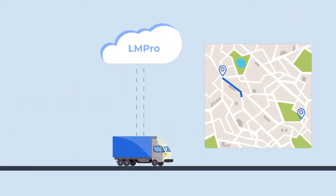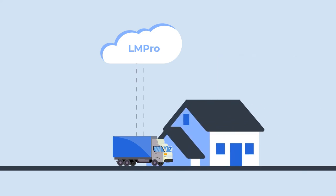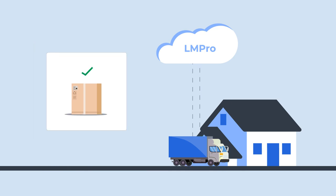On the delivery date, the carrier sees all assigned deliveries in the LMPro mobile carrier app. As deliveries are completed, the carrier updates the status in the mobile app, which in turn updates the LMPro web app.